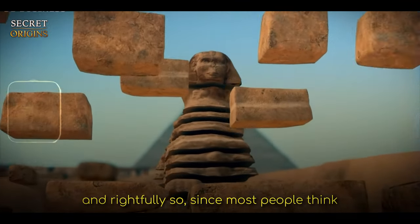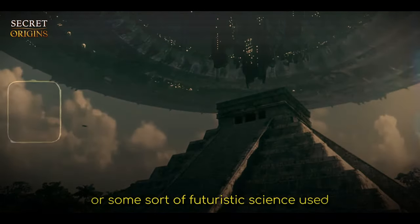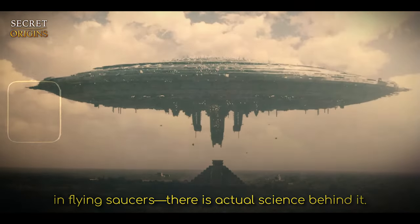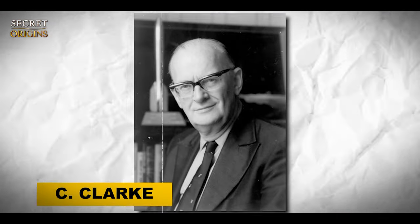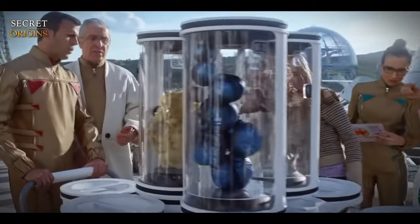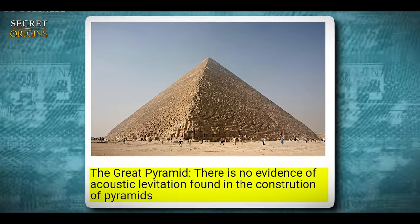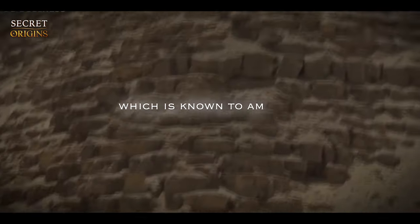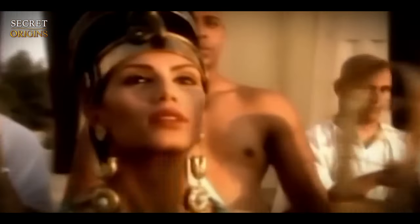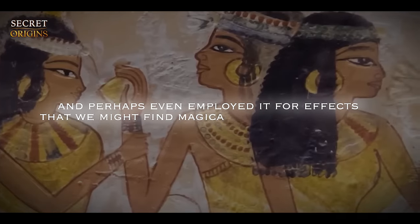While levitation may sound fictitious — since most people think of it as some form of sorcery, supernatural power, or futuristic science — there is actual science behind it. During the 1970s, British science fiction writer Arthur C. Clarke formulated three laws to explore the boundaries between science and science fiction, with the third law stating that any sufficiently advanced technology is indistinguishable from magic. This concept becomes particularly intriguing when examining the acoustic properties of the Great Pyramid of Giza, which is known to amplify sounds at specific frequencies. This suggests that the ancient Egyptians were highly knowledgeable in the science of acoustics, and perhaps even employed it for effects we might find magical, such as levitation.